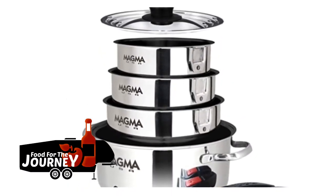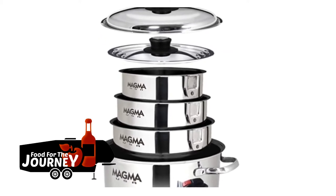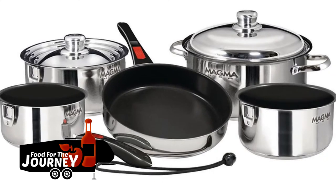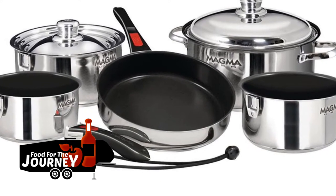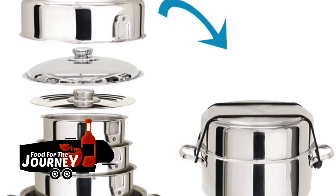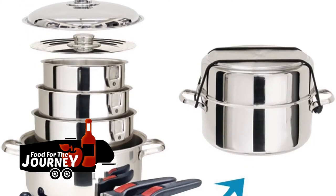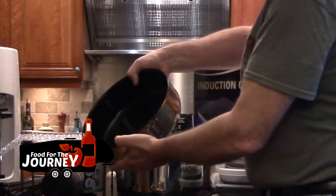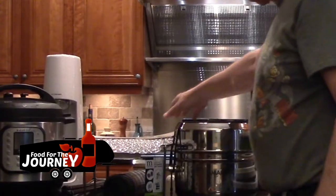The Magma 10-piece cooking set comes with a variety of sizes of pots and pans, plus two additional handles that can be attached to turn them into skillets. They're nonstick and are the perfect solution for pots and pans in an RV — or even in a sticks-and-bricks home where space is tight.